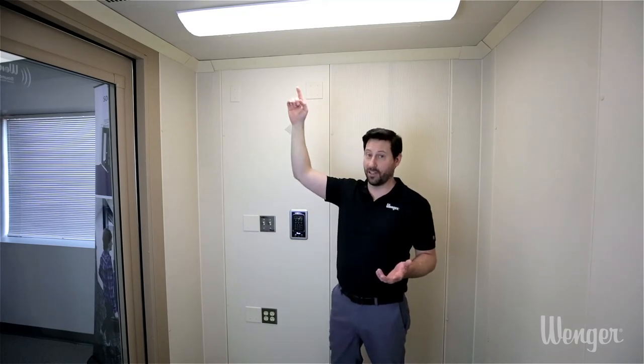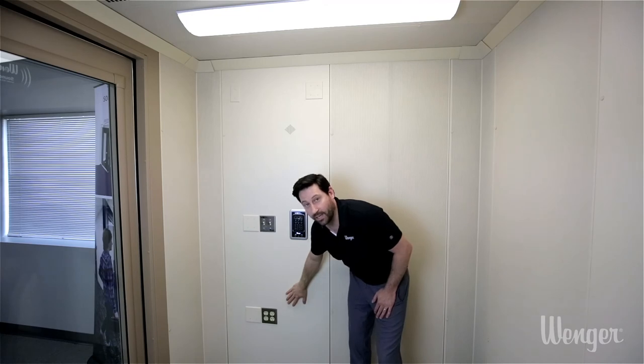This room also has its own ETL-certified electrical system, which includes an LED dimmable light fixture as part of the ceiling component and a two-gang electrical outlet. For forgetful students who forget to turn the lights off, we can also outfit this with an occupancy sensor to save energy.